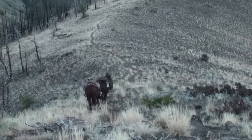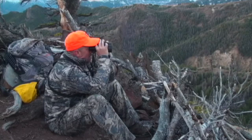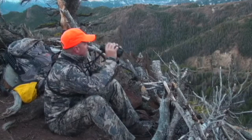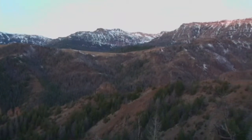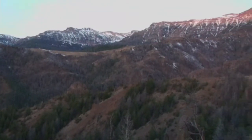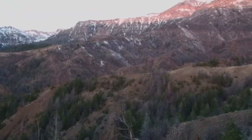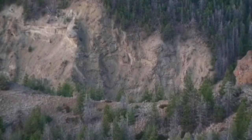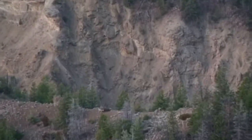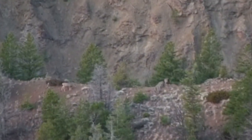Deer will travel almost all day, so getting into a strategic vantage point and glassing for a shooter is the most successful way to see a lot of deer and harvest a trophy. These types of hunts are more a game of patience than physical ability, so they are a great way for an eastern hunter to wet his or her feet on the western mountains without being in top physical condition. Being able to shoot out to 500 yards greatly increases your chances of taking home the caliber of deer you're looking to harvest.